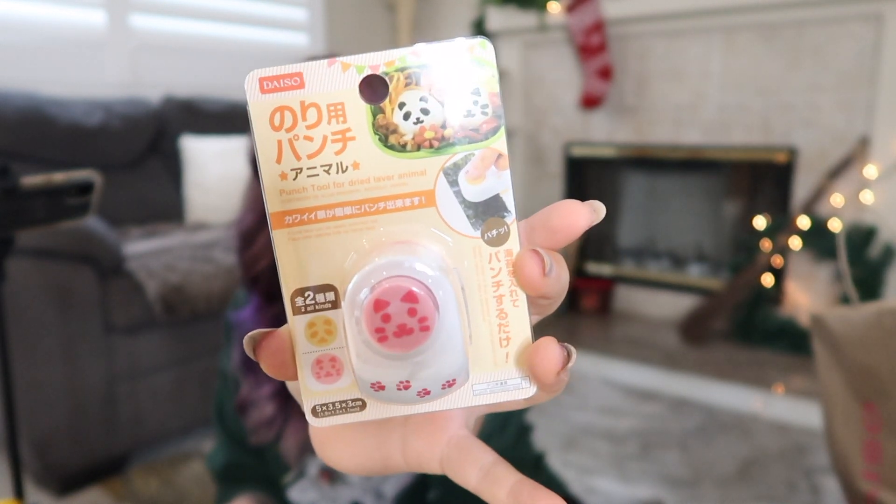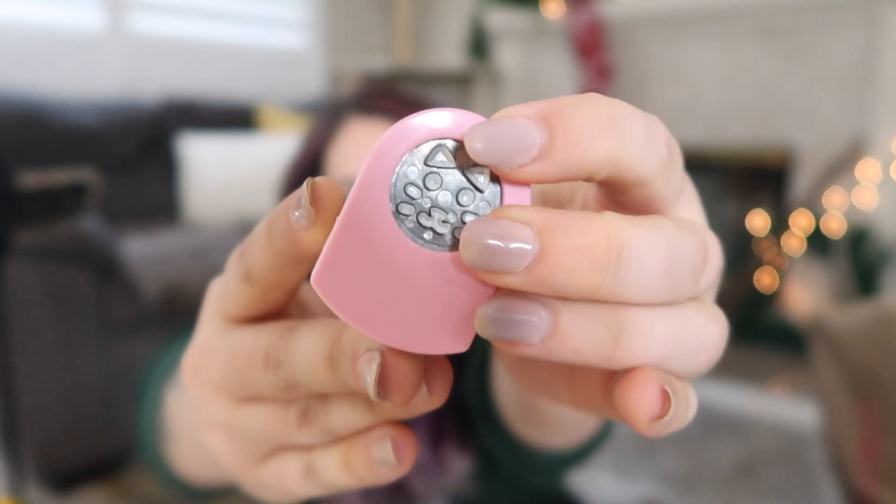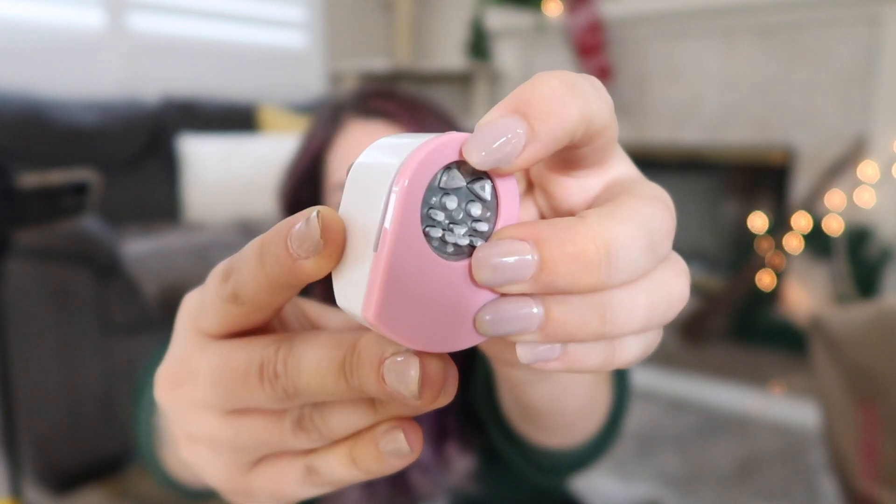This is a packet of rice — I actually bought this to use with another thing. This is probably one of the most exciting things that I bought, even though it's not anything crazy. This one is a punch for nori sheets, which is like a seaweed sheet. You put it on rice for a bento box and it makes a little face on it — it's so cute. This one is a cat face, and there's also a panda face. I have to heat the rice for one minute, so I'm gonna go do that really quick.